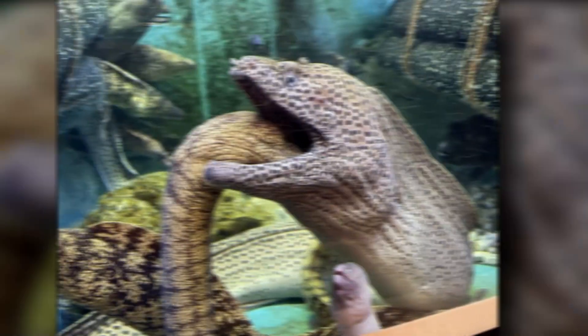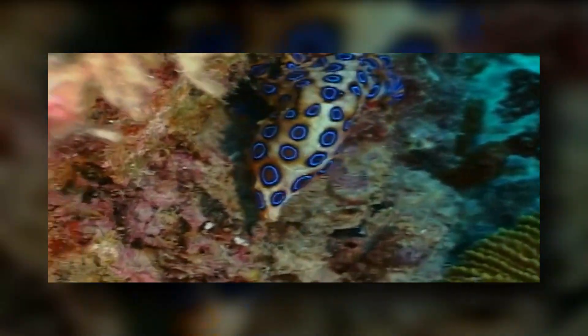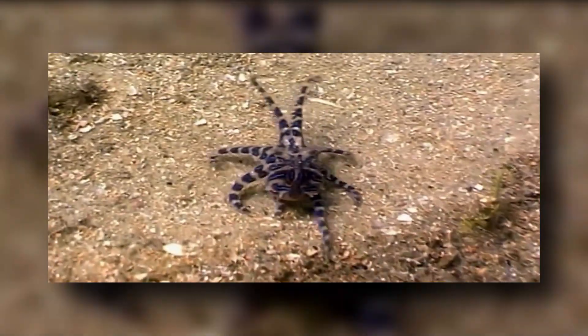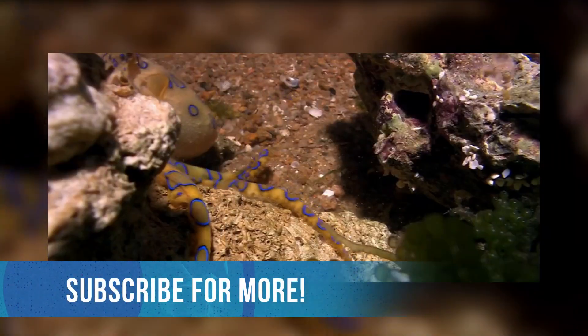Predators: The biggest predator of the Blue-Ringed Octopus is the moray eel. Other predators also include whales, seals, and different types of shore and marine birds. The Blue-Ringed Octopus is also not safe from human predation — owing to its bad reputation, these creatures, if found, are frequently killed by people. And with that, we've reached the end of this video all about secrets about the Blue-Ringed Octopus revealed. If you enjoyed this video and found it helpful, don't forget to leave a like and subscribe for content just like it.